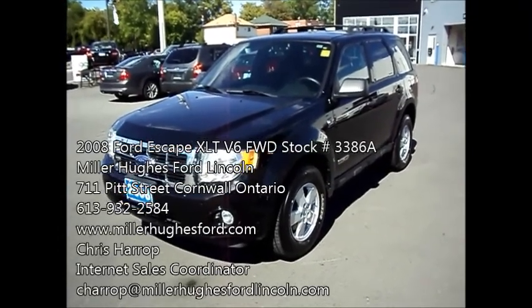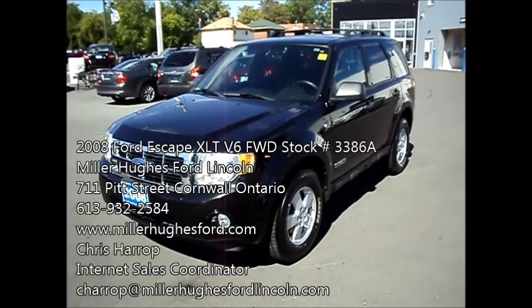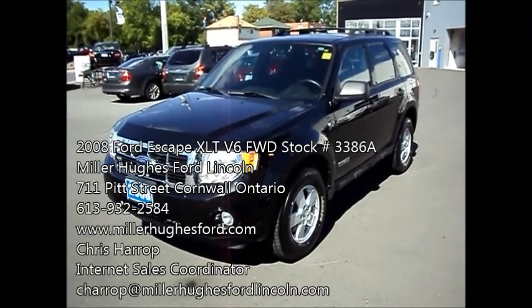Here I have a 2008 Ford Escape. It's the XLT model. It's a V6 front wheel drive.